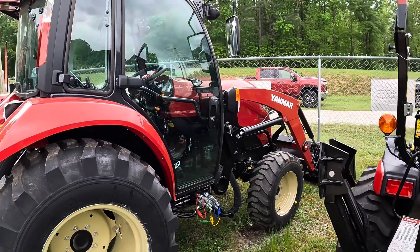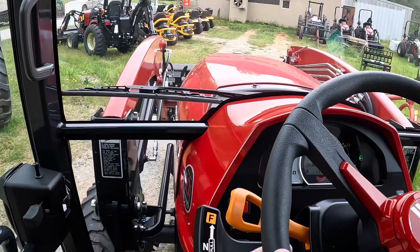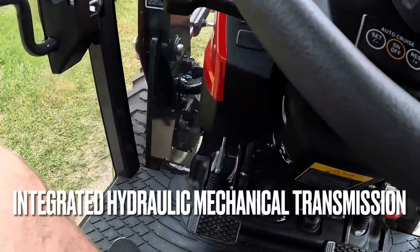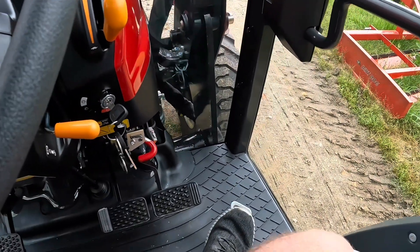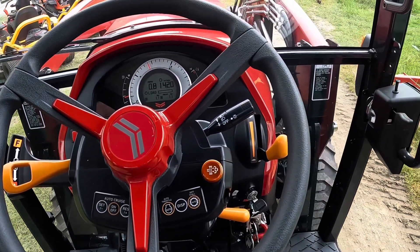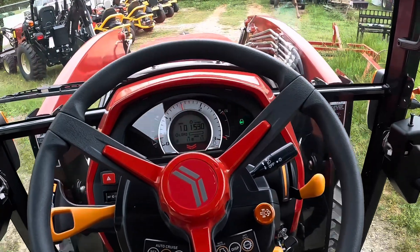Again, the Yanmar YT-359. I'm in the cab now. You'd want to think it's a power shuttle transmission, but in fact it has a clutch pedal but no gears — it's got a three-range transmission. When I push the foot throttle it moves, and when I release it shuts off. Go back, push it again and it starts moving. It's part shuttle shift and part hydrostatic — very, very neat.